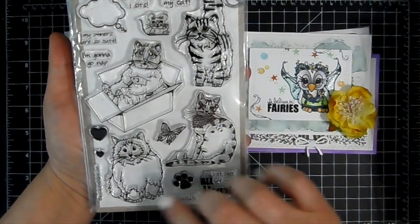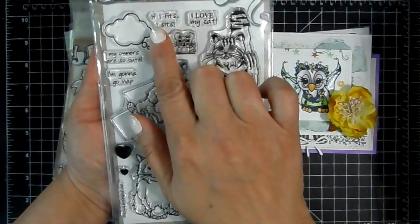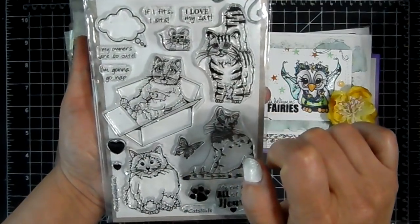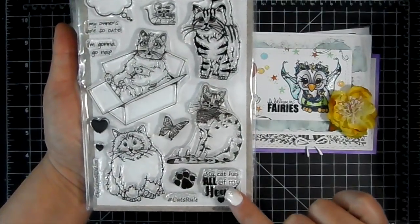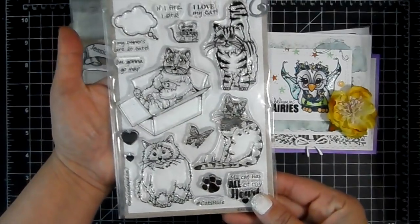Look at this cute stamp set — you get four cute cats and there's a little mouse waving. The sentiments are really cute: 'If it fits, I sits,' 'I love my cat,' 'My owners are so cute,' 'I'm going to go nap,' 'My cat has all of my heart,' and 'hashtag cat rules.' Really fun stamp set.